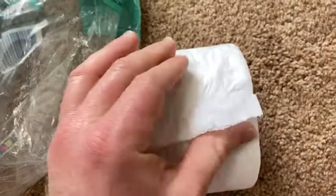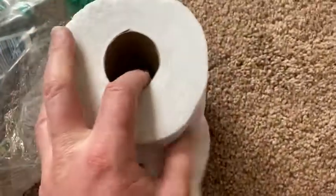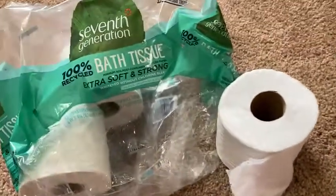7th Generation makes really good laundry detergent and fabric softener. I'm a big fan of their fabric softener because it's really good for people with sensitive skin.